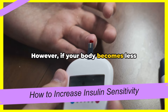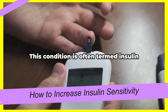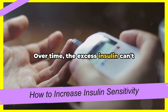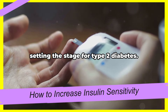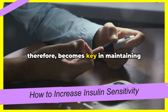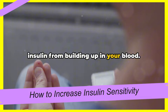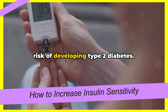However, if your body becomes less sensitive to insulin, more insulin is needed to let the same amount of glucose into the cells. This condition is often termed insulin resistance, and it can lead to higher levels of insulin in the blood. Over time, the excess insulin can't compensate for the decreased sensitivity, and blood sugar levels begin to rise, setting the stage for type 2 diabetes. Increasing insulin sensitivity therefore becomes key in maintaining stable blood sugar levels. It helps your body do a better job at processing glucose and prevents excess insulin from building up in your blood — keeping the metabolic engine running smoothly and reducing your risk of developing type 2 diabetes.